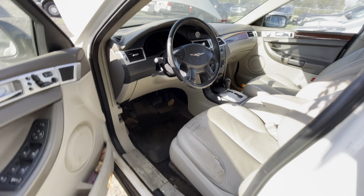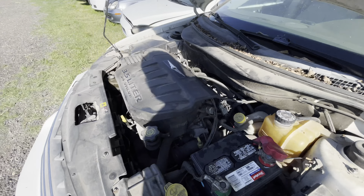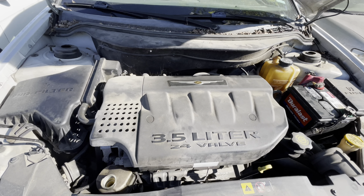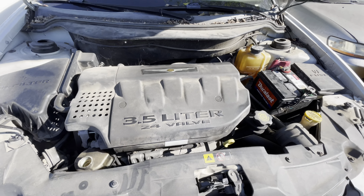Let's check out the engine real quick — 3.5 liter V6. Available for auction at LMauctioneers.com.